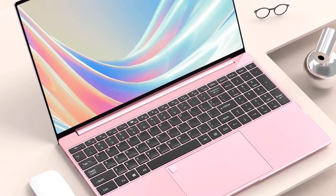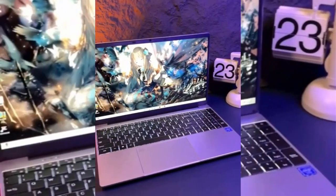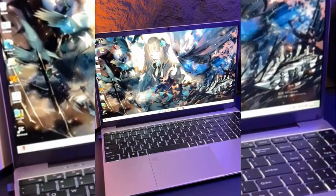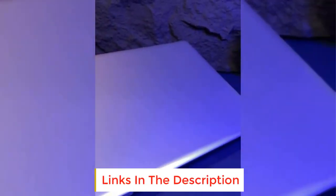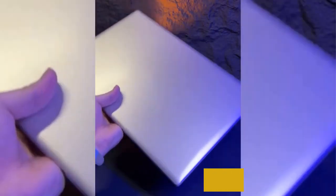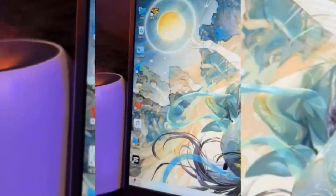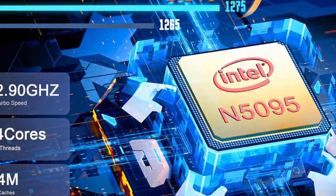Let's delve into the features that make this laptop a must-have for gamers, professionals, and students alike. At the heart of this sleek and stylish laptop is the Intel Celeron N5095 processor, renowned for its efficiency and speed. This processor ensures the laptop handles multitasking with ease, making it perfect for gaming, office tasks, and study sessions. The 15.6-inch display, boasting a vibrant 1920x1080 resolution, enhances the visual experience, providing sharp and crisp images for both work and play.